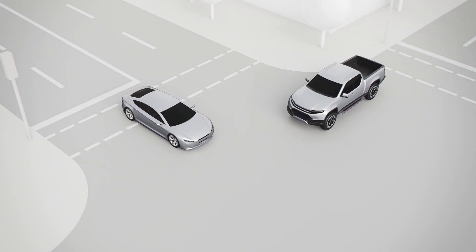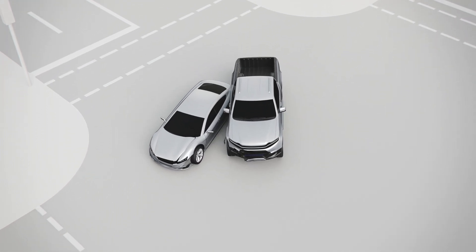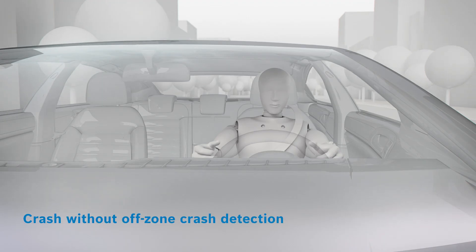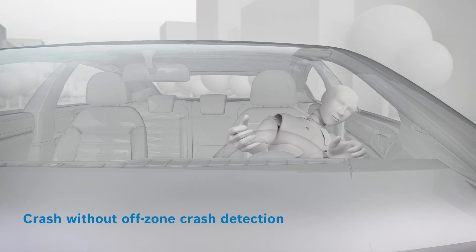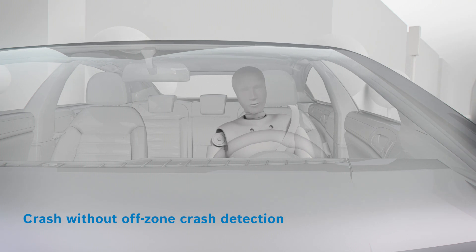A conventional algorithm may not make the ideal decision to protect occupants in the best possible way. If the airbags or seat belt tensioners are not deployed optimally, the head of the occupant is prone to hit the vehicle structure, potentially causing serious injuries.